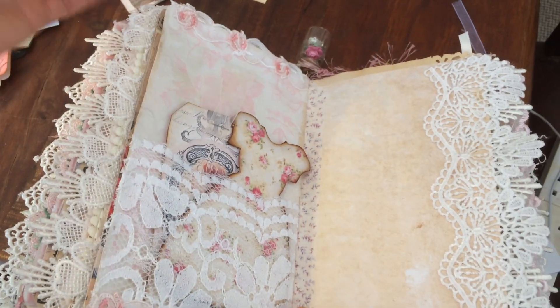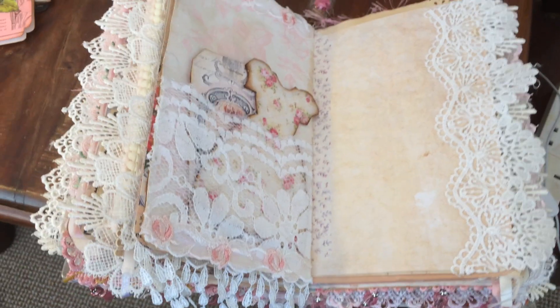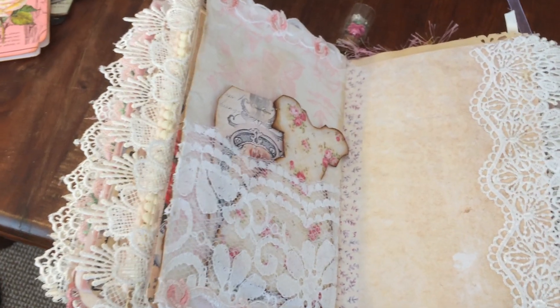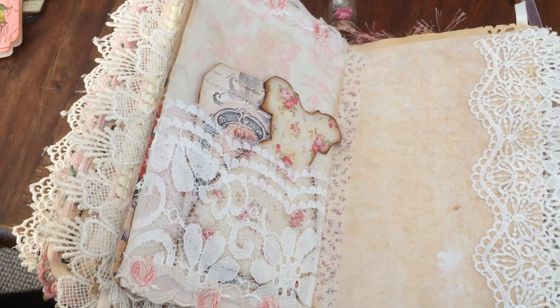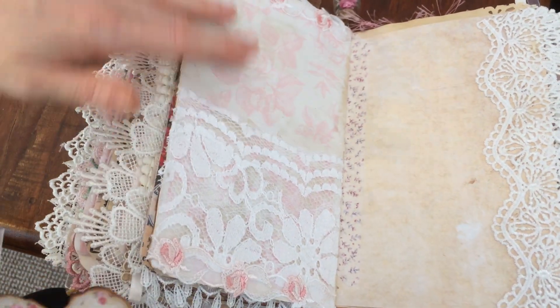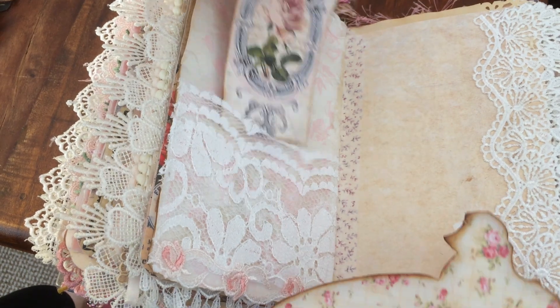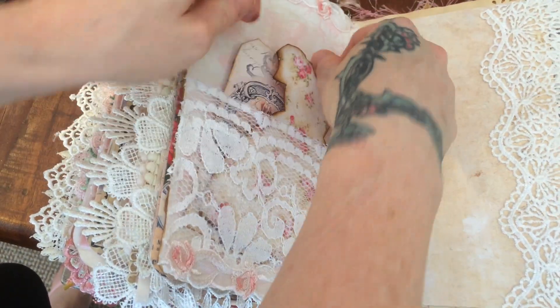There's this beautiful rose trim. There's a lace pocket — I've gessoed the page and it's got a pretty tissue paper over it. Another one of Sue Olsen's Innkeeper dress tags.